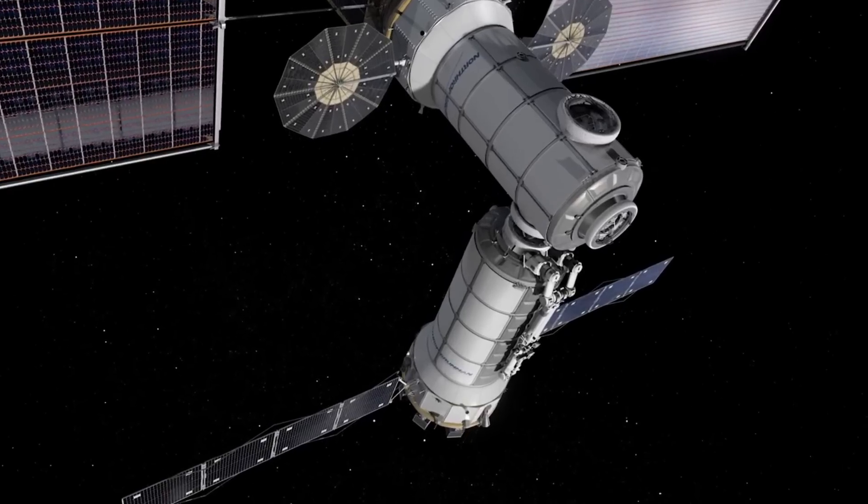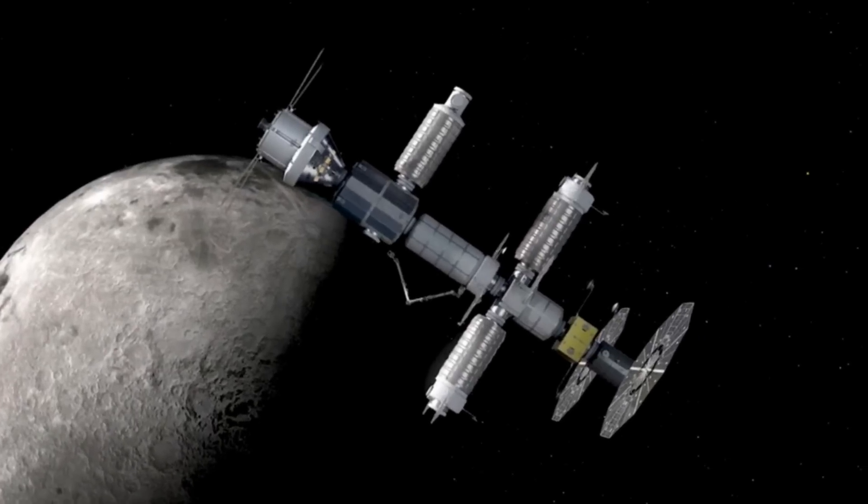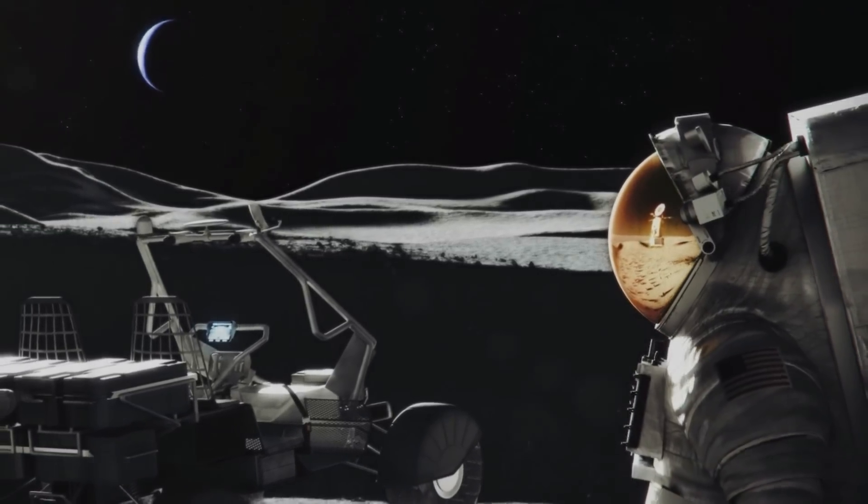Here I'll go more in-depth into the future timeline of Gateway, recent progress that's been made, what to expect in the coming weeks, and more.